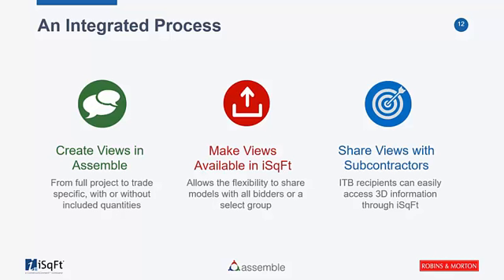Let's talk about what we're here to discuss today: the integration between the Assemble platform and iSquareFoot in pre-bid and bid management. At a high level, GCs are able to select specific pieces of the model in Assemble, share those out through iSquareFoot as a specific view, and then any of the subcontractors invited to that iSquareFoot project can access that model right next to the traditional 2D drawings and specifications. Let's talk about how Robbins and Morton has applied this tool to their process.